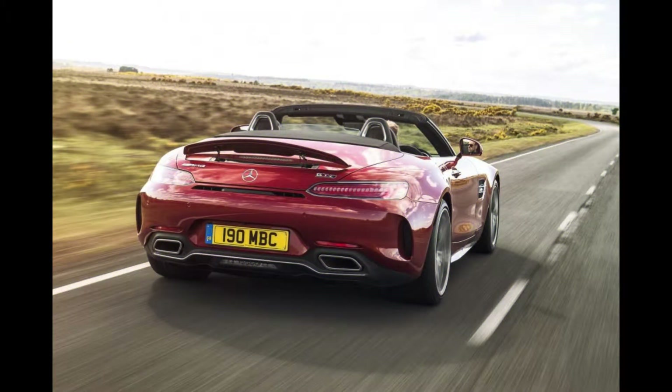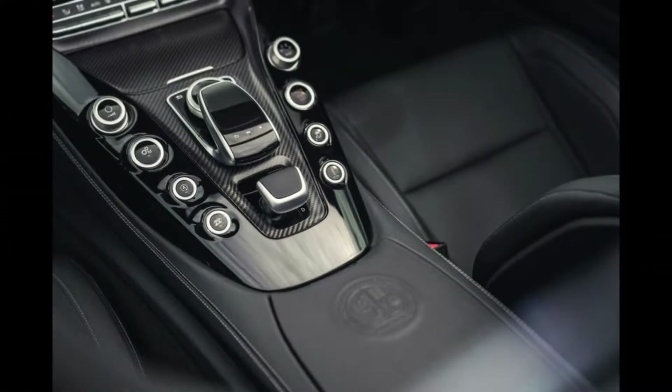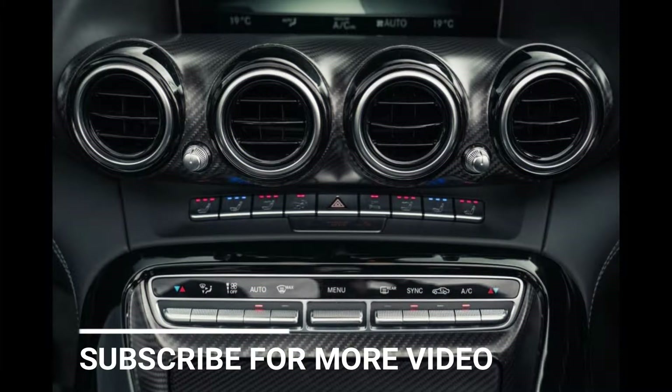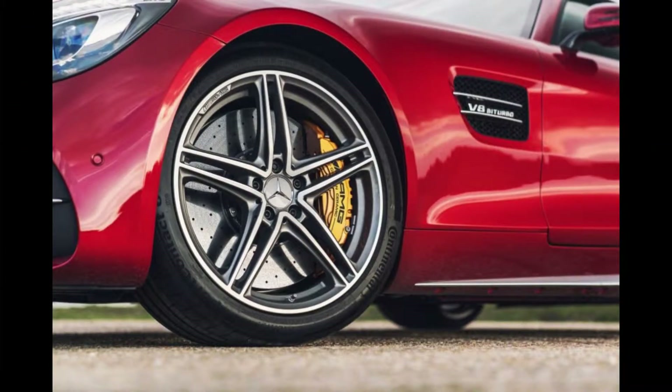Its 4.0L turbo engine offers a scintillating 557bhp, for a 196mph top speed and a sub-4s 0-62mph time. It shares all its engineering with the AMG GT Coupe, apart from a neat convertible canvas roof that is superbly well insulated when raised. It leaves occupants surprisingly unruffled when folded, even at motorway cruising speeds. With handling and ride comfort that's easily on par with the Porsche 911 Cabriolet, only the Roadster's lack of relative practicality lets it down.